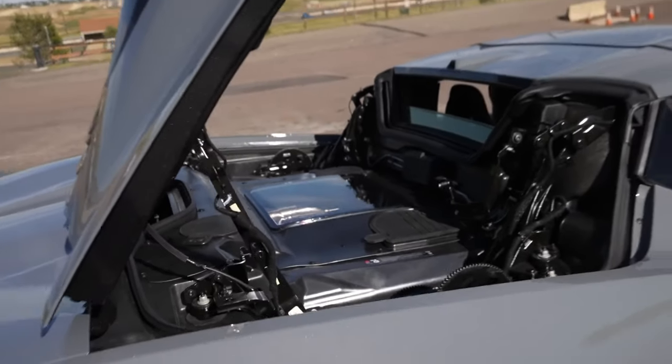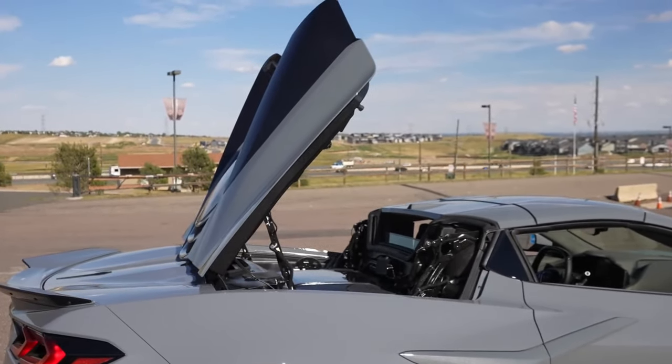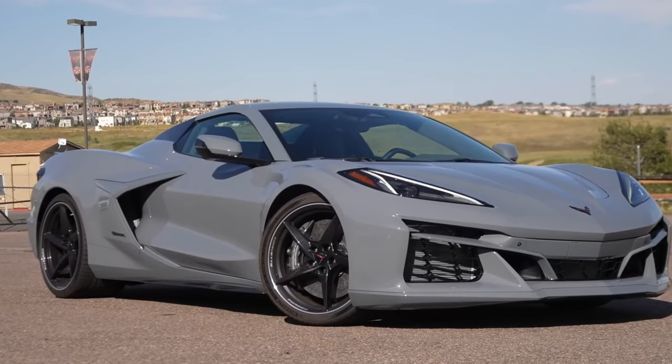For those of you keeping count at home, that's nearly as much power as the Corvette Z06 and more torque than the McLaren Artura.